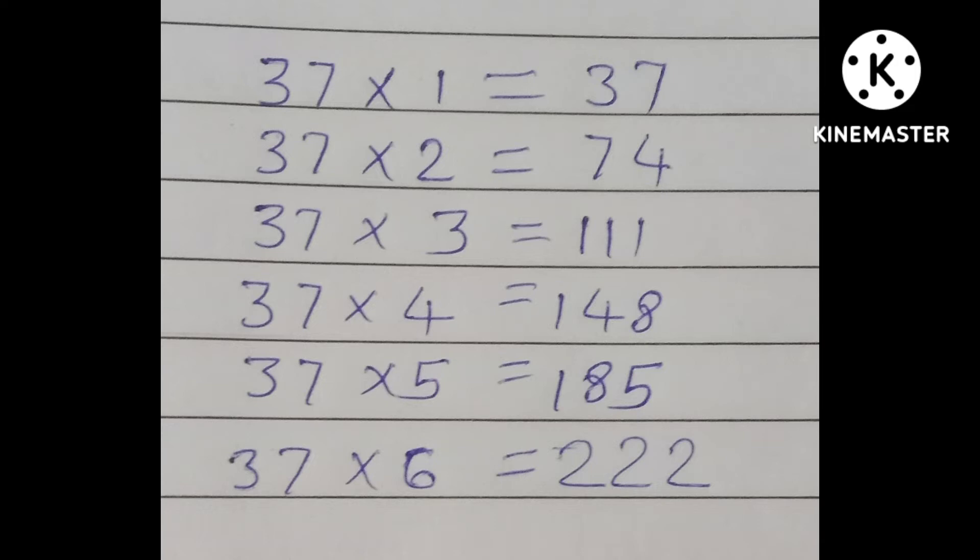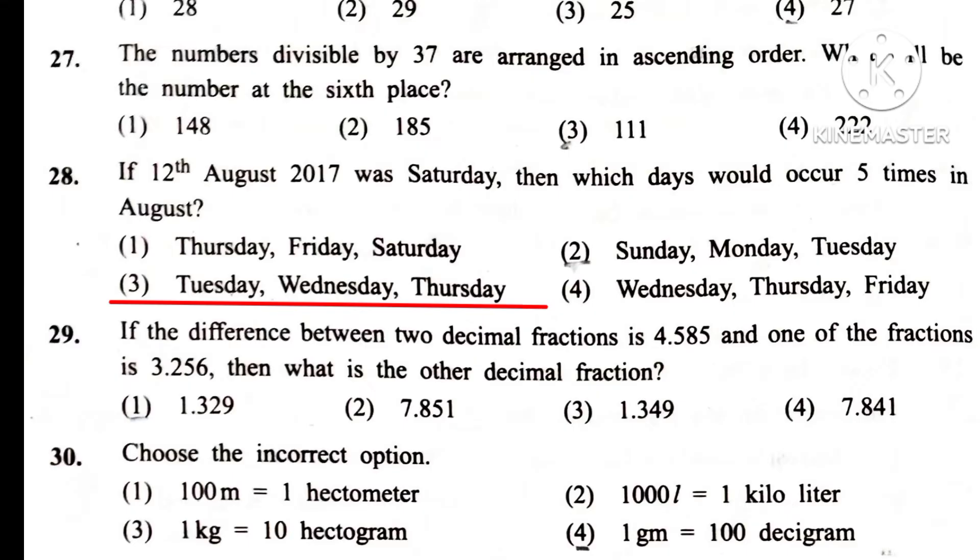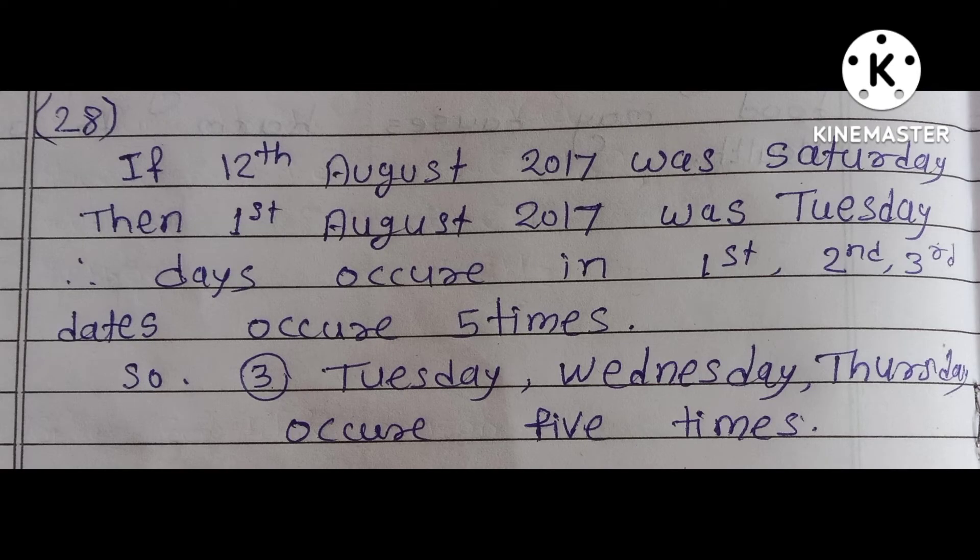Question 28. If 12th August 2017 was Saturday, then which days would occur 5 times in August? Answer is 3rd: Tuesday, Wednesday, Thursday.